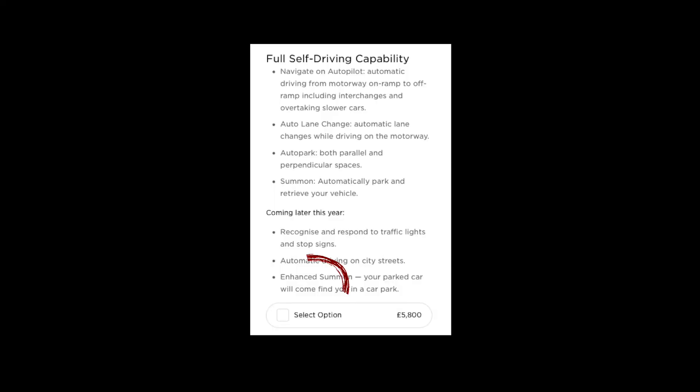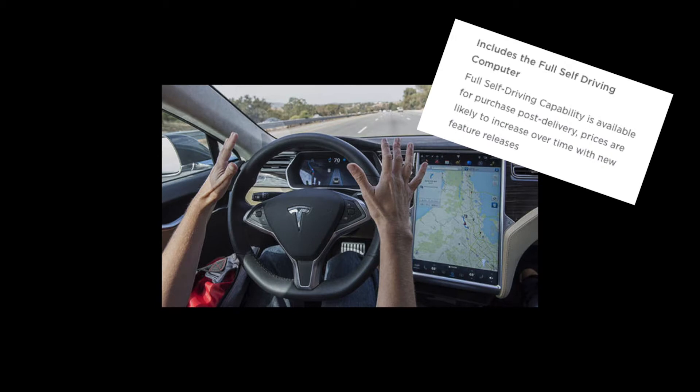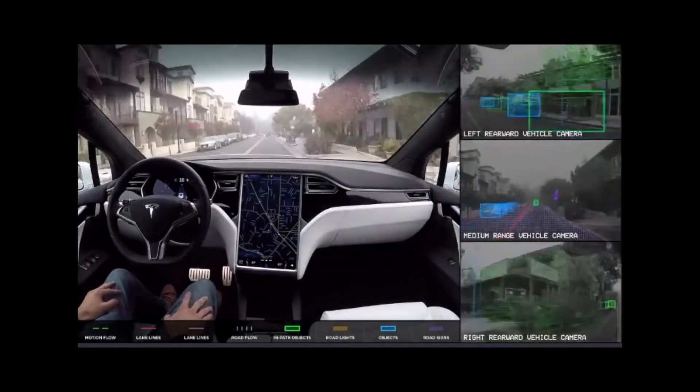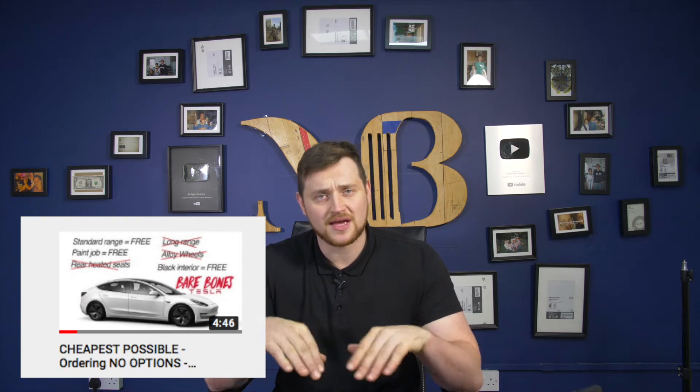Hey guys, it's Jordan from Just Tesla where we talk Just Tesla, and today we're going to talk about why we didn't order full self-driving. As you may have seen from the old video, we ordered a bare bones Tesla — no options, absolutely nothing, the cheapest and most basic Tesla you can order. We didn't know whether we wanted to order the full self-driving option; it was quite a hard decision, and eventually we decided not to go with it. I want to share today why we won't be ordering it, and why I don't think you should if you live in the UK right now. This is based just for the UK — that's where we've done the research and where these numbers and statistics are from.